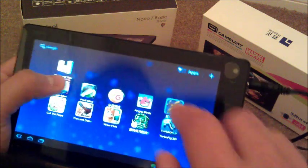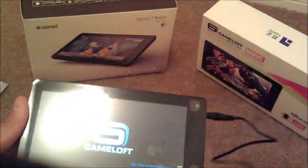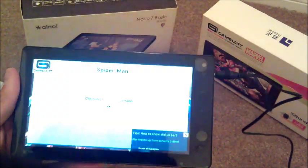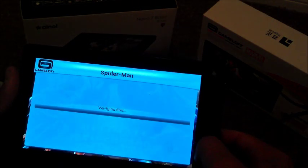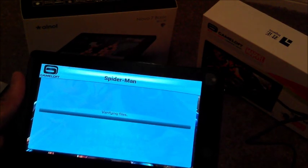Let's go ahead and try out one of the games here so you guys can see how it works. It is highly supported by Gameloft.